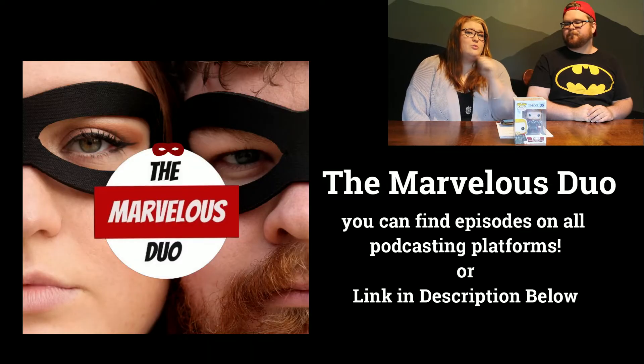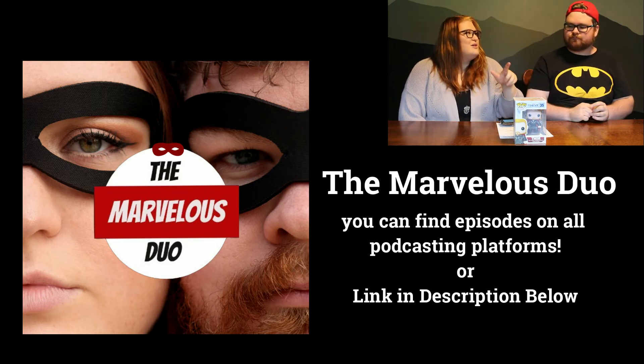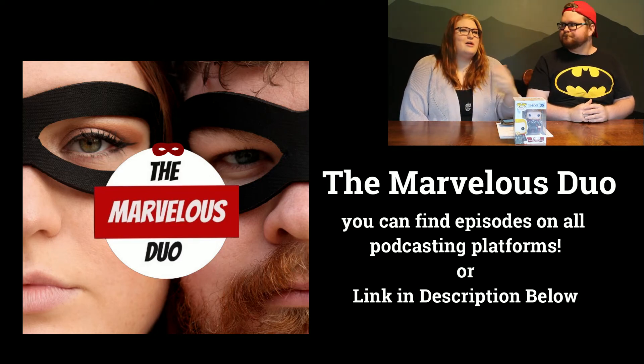For those of you that don't know, we do have a podcast where we talk about Marvel movies. We actually did a Thor: The Dark World episode where originally we were like, 'oh, this movie was bad,' and then at the end after rewatching it we were like, 'oh, it's actually not that bad.' So if you like podcasts and you like Marvel stuff, I will put a link up in the top for our Marvel podcast called The Marvelous Duo.